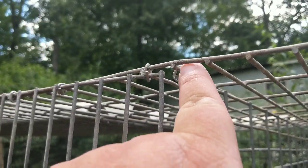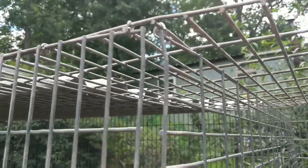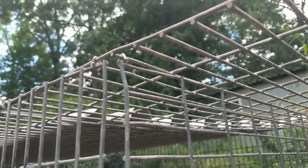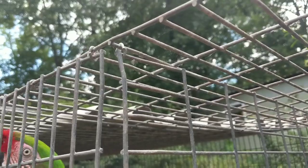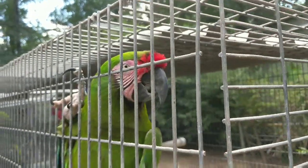This one right here — that's the last ring holding this in there. If you are ever going to build a cage for macaws, use stainless steel hog rings. They are a booger to get off. Talk about a booger.